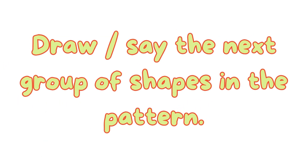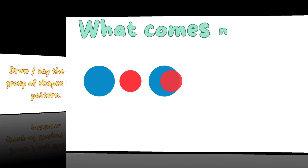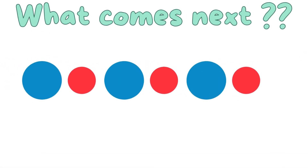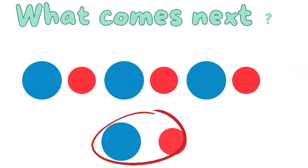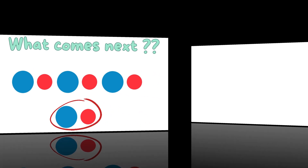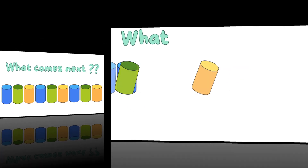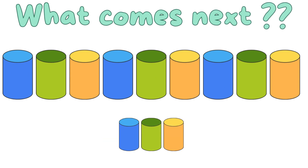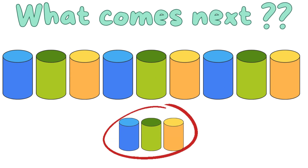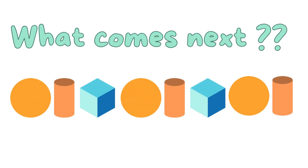Draw or say the next group of shapes in the pattern. What comes next? What comes next — a big blue circle and a big small circle. What comes next? What comes next?